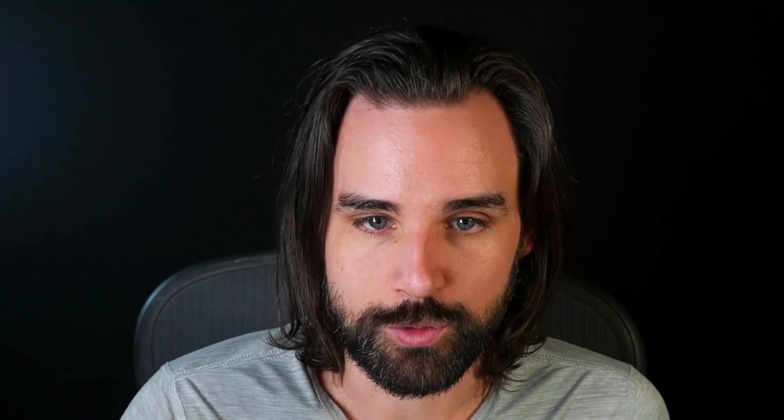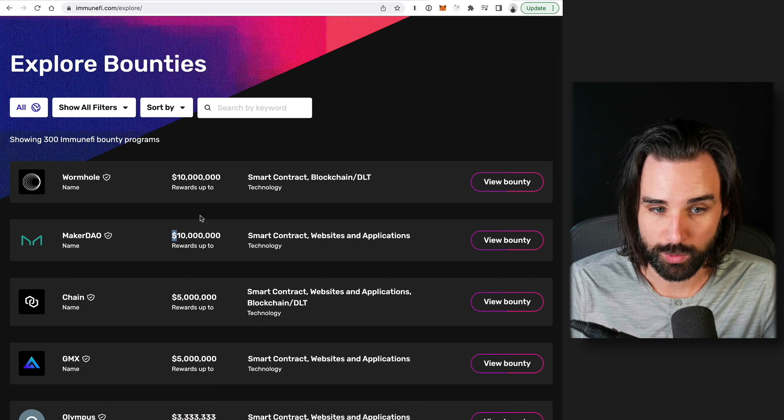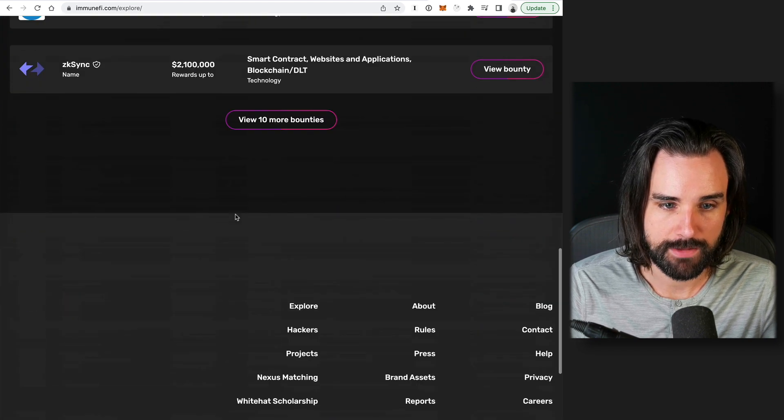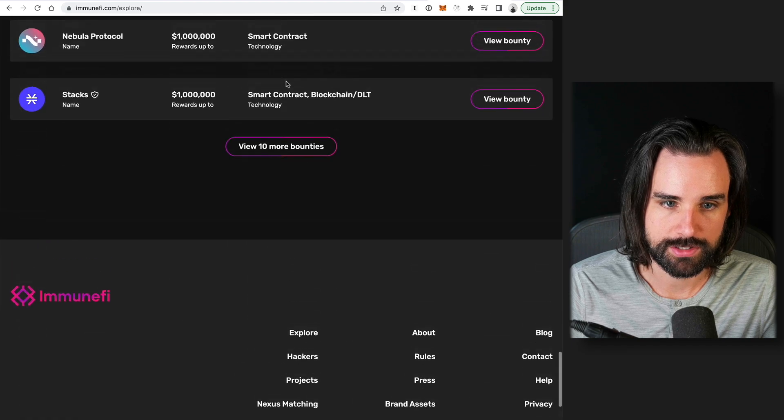ImmuneFi has created a platform where developers can connect with protocols to act as a neutral middle ground, facilitating disclosures — going through the disclosure process, setting up how to patch the bug, and how the person who disclosed it receives the funds. You can go to ImmuneFi.com and look at their bounties. For example, the Solana Wormhole Bridge has rewards up to 10 million dollars. MakerDAO is the same. You can browse further to see projects in the millions, or down into the tens or hundreds of thousands of dollars range.